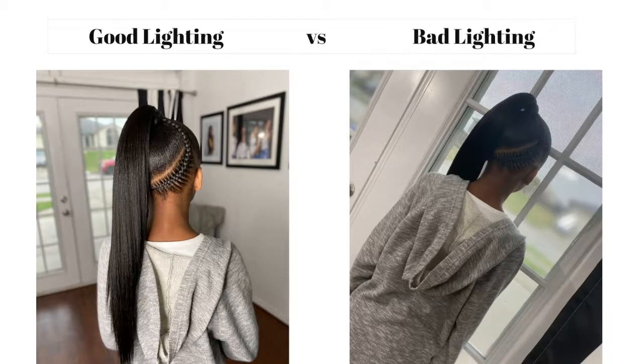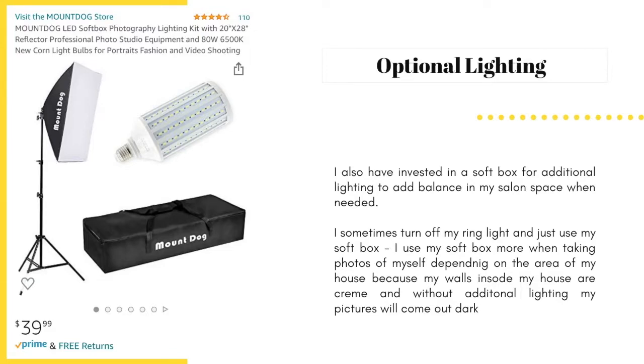This next lighting is optional — it's called a soft box, and I use it as additional lighting to add balance in my salon space when needed. I sometimes turn off my ring light and just use my soft box — it's a really good alternative. I use my soft box more when taking photos of myself, depending on the area of my house, because my walls inside are a cream color, and without lighting my pictures come out horrible.